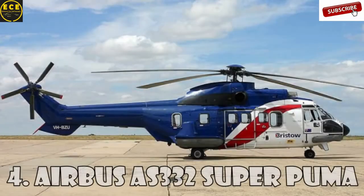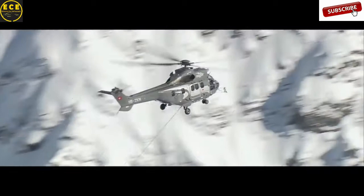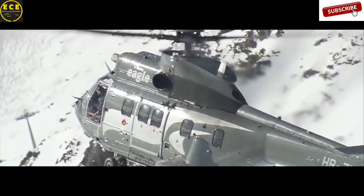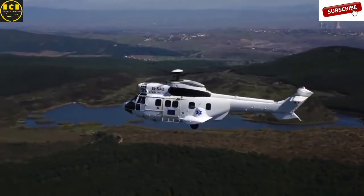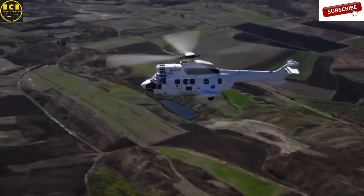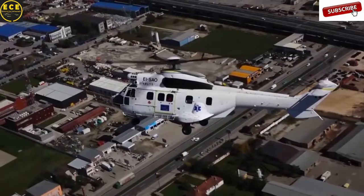Airbus AS-332 Super Puma. This four-bladed twin-engine helicopter of medium size is among the four most expensive helicopters in the world. It was developed by Aerospaciale and Eurocopter, now Airbus Helicopters. This is an expanded and upgraded version of the original Aerospaciale SA-330 Puma. This helicopter is also called Airbus H-215, and it costs $15.5 million.